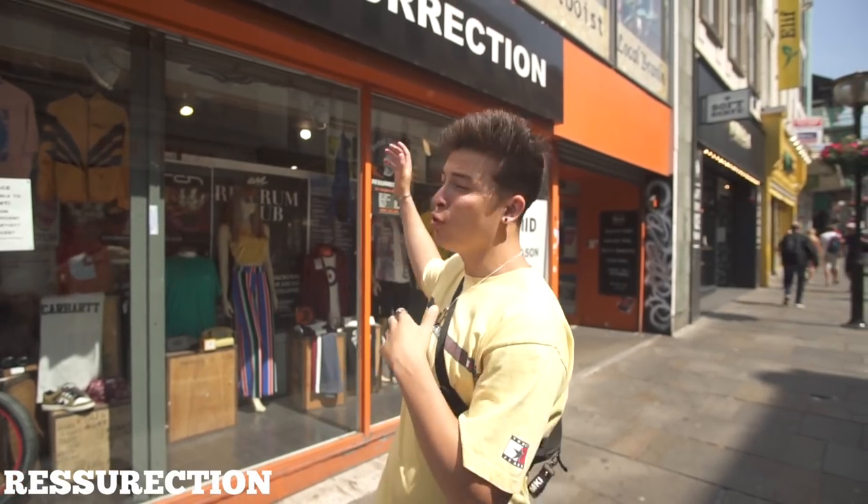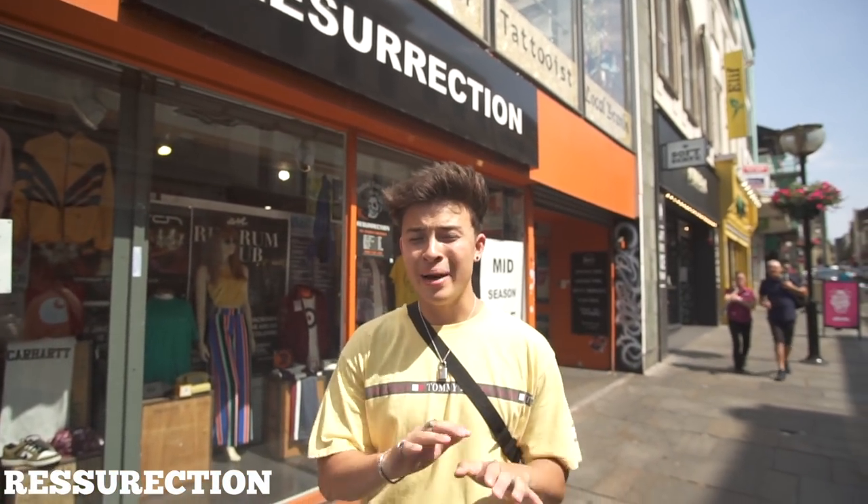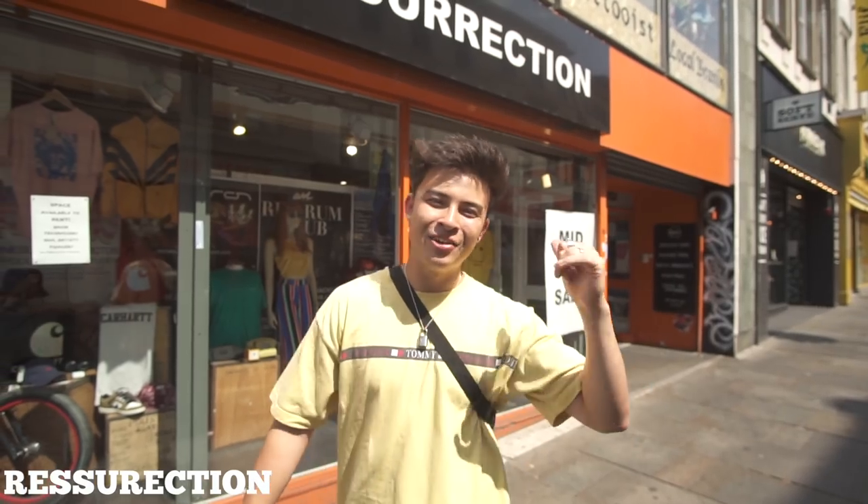We're currently outside a vintage store called Resurrection. They sell a mixture of vintage and brand new stuff. Brands on the new side include Carhartt — a massive range — as well as Nike SB, shoes, track jackets, and sweatshirts. On the vintage side there are wavy shirts for holiday, vintage track jackets, vintage sweatshirts, and all the vintage clothes you can imagine. They also do a huge student discount. Let's go inside.